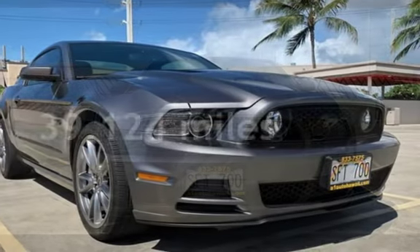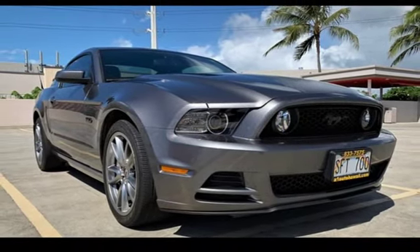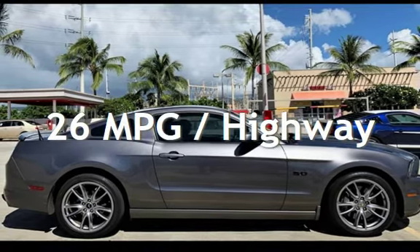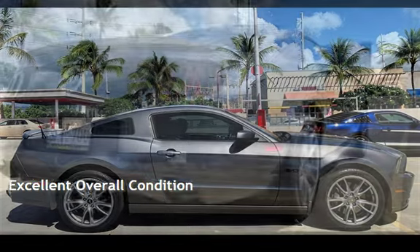This Ford is a great value with less than 40,000 miles on the odometer. Estimated fuel economy for this vehicle is 15 miles per gallon in the city, and 26 miles per gallon on the highway. This vehicle is in excellent overall condition.